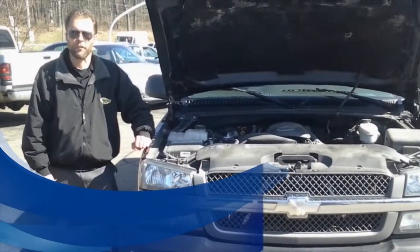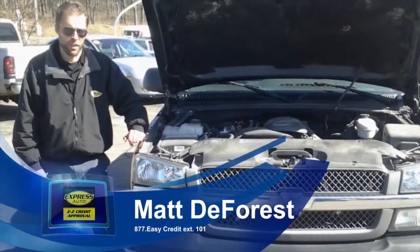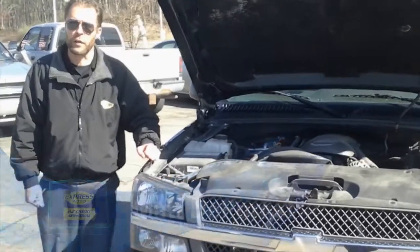Hi, my name's Matt. I work for Express Auto, located at 28th Stadium Drive in Kalamazoo, Michigan. Today I'd like to demo for you the 2004 model Chevy Silverado.